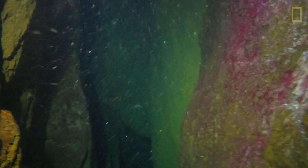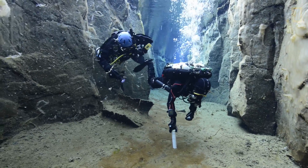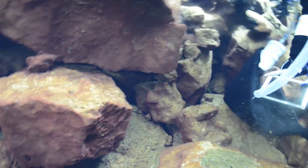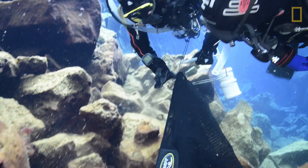When you first come into the fissure, the very crystal clear water is a dead giveaway that there's not much living in the water column. But if you look closer you'll start seeing that there are in fact thousands of animals. There are many different habitats within one fissure, and we have species living here which can't be found anywhere else in the world.